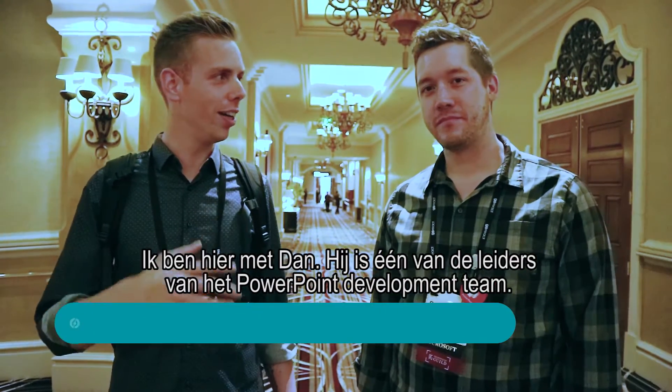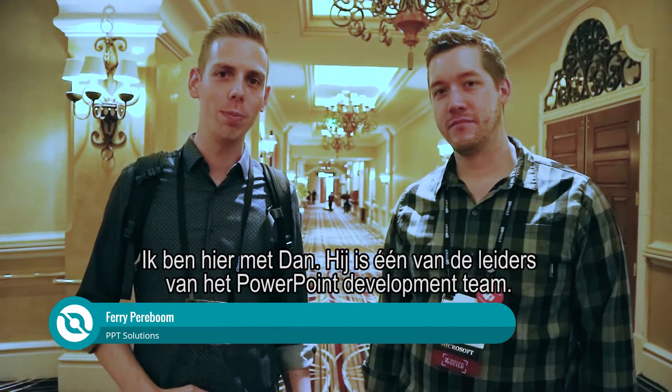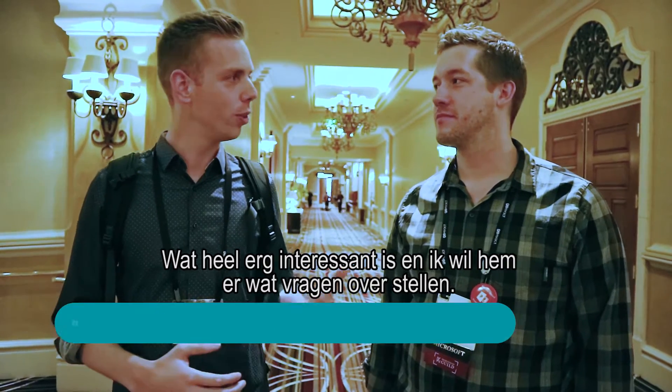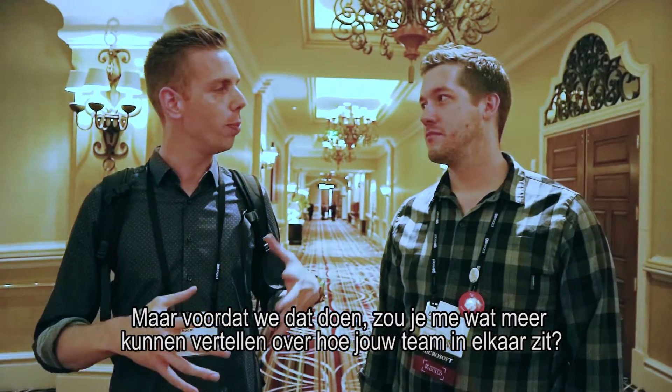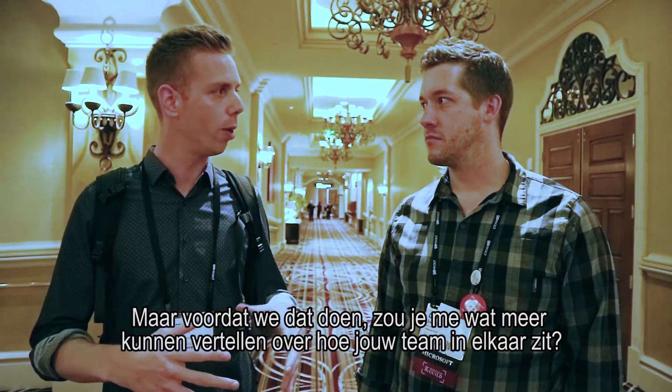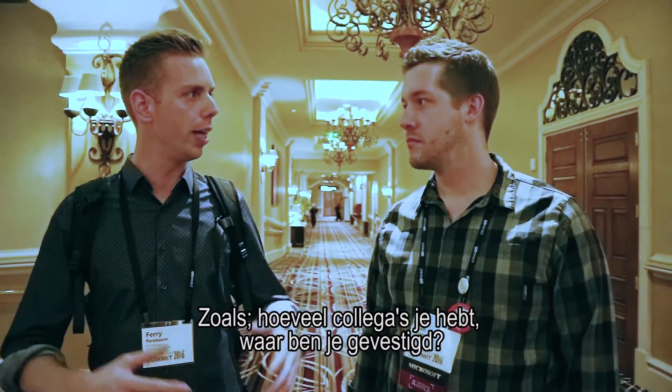I'm here with Dan, one of the leaders of the PowerPoint development team, which is really interesting. I want to ask him some questions about it. But before we do that, can you tell me a little bit more about how your team is built up? How many colleagues do you have? Where are you based?